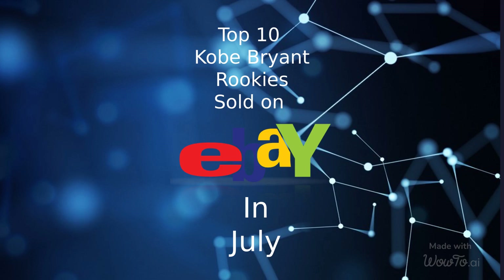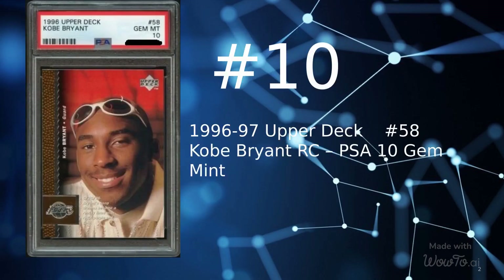In today's video we are going to cover the 10 most expensive Kobe Bryant rookie cards sold on eBay for the month of July. At number 10 is a 1996 Upper Deck card number 58, Kobe Bryant Rookie, sold July 23, 2022 for $365.